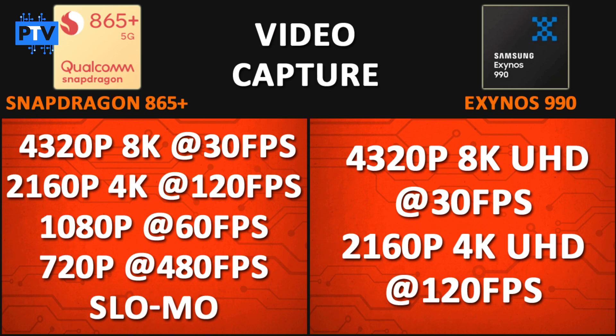For video capture, both processors can record up to 8K video. The Snapdragon 865 Plus supports 4320p 8K at 30fps, 2160p 4K at 120fps, 1080p at 960fps, and 720p at 480fps. The Exynos 990 supports 4320p 8K at 30fps and 2160p 4K Ultra HD at 120fps. So in terms of video capture, both processors are roughly the same.